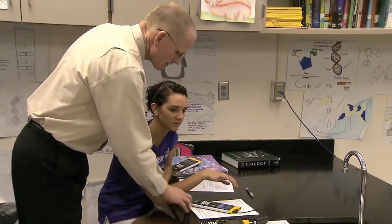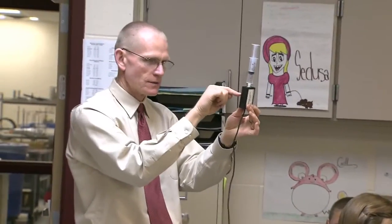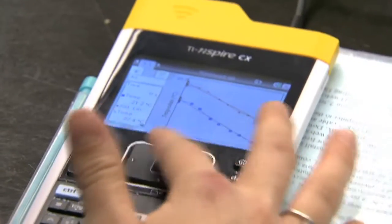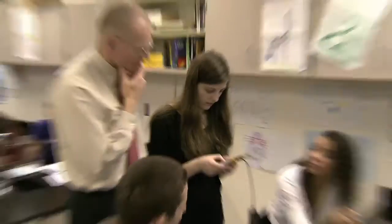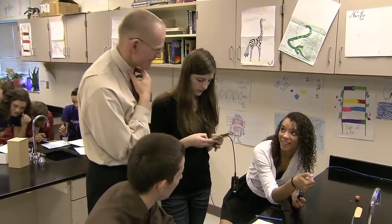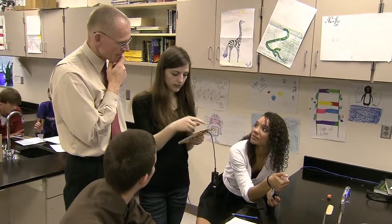TI Inspire technology probably saved my career. I was bored with how I was teaching. I taught for many years just doing traditional methods of data collection and traditional lab methods. TI Inspire especially has revolutionized how I do things in the classroom.